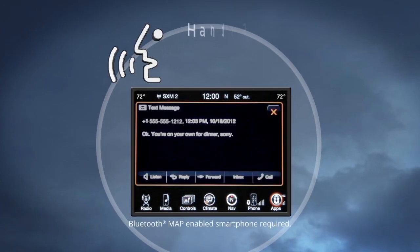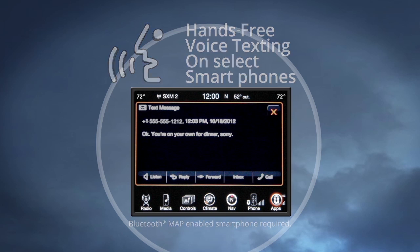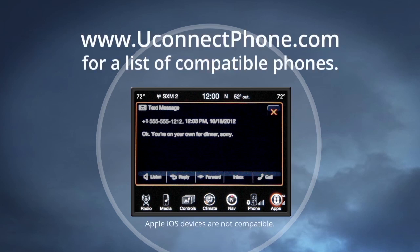The new voice texting feature, only available with a Bluetooth enabled smartphone with the messaging access profile (MAP), enables you to receive and compose text messages using your voice. You can check uconnectphone.com for Bluetooth compatibility.